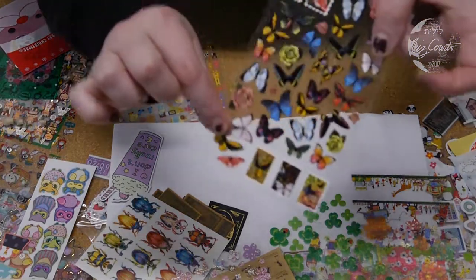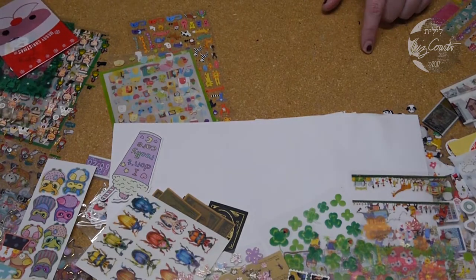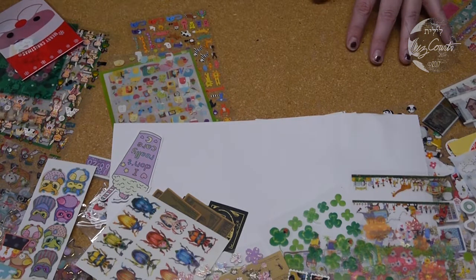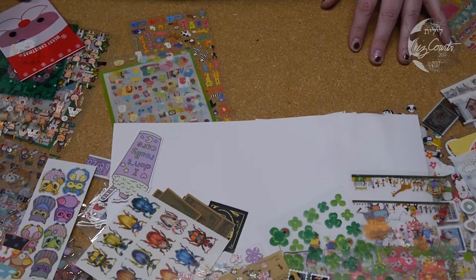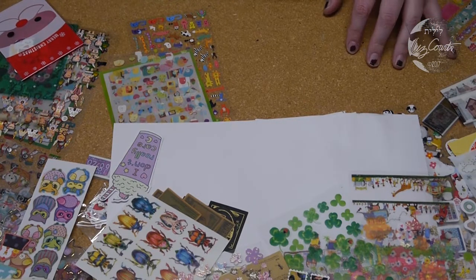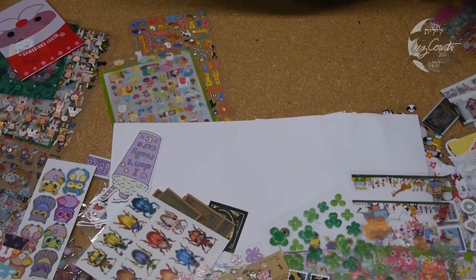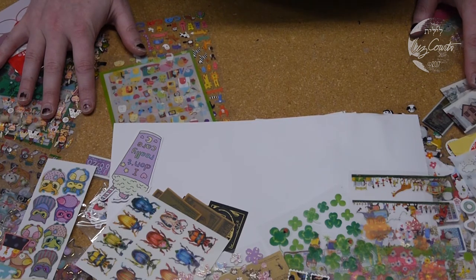Again more butterflies and cherry blossoms, and just some really awesome nice textural butterflies. Huzzah! So that is about six months worth of stickers between two sticker subscriptions — I think I'm good. If you want to see me open up more art supply subscription stuff, support me on Patreon at patreon.com/Lilith and you'll get all sorts of fun cool things including me blathering about art supplies. Until next time, happy arting!